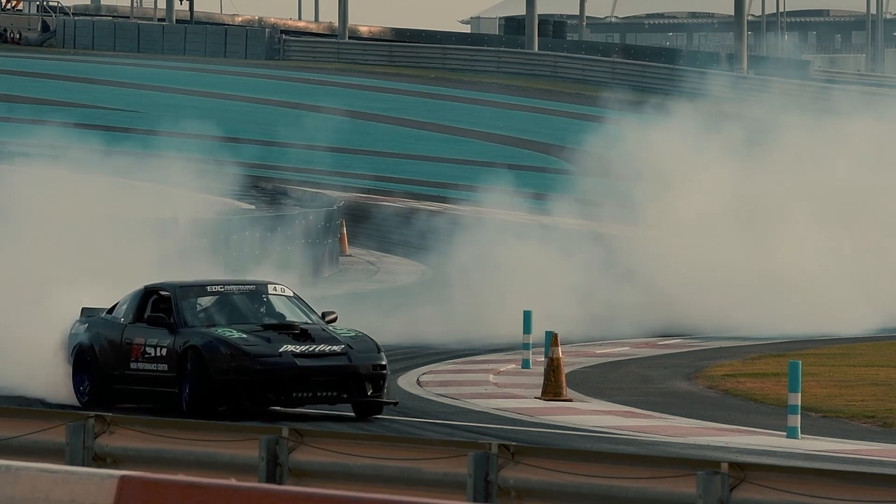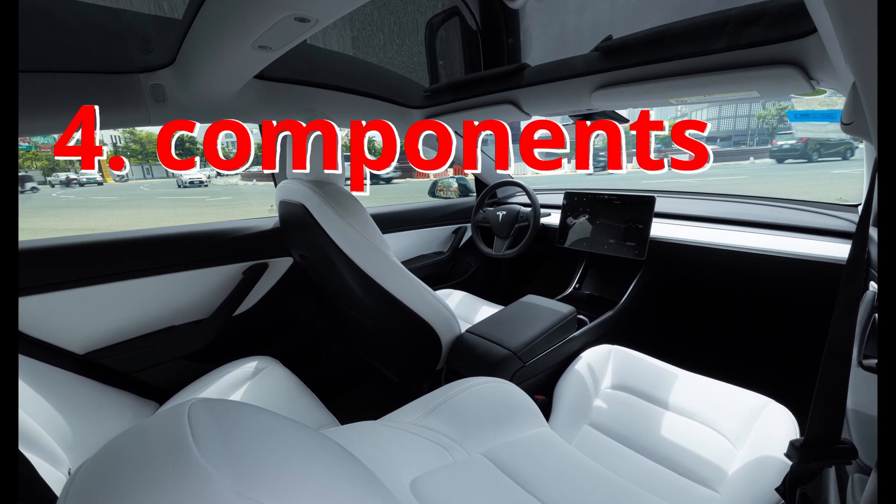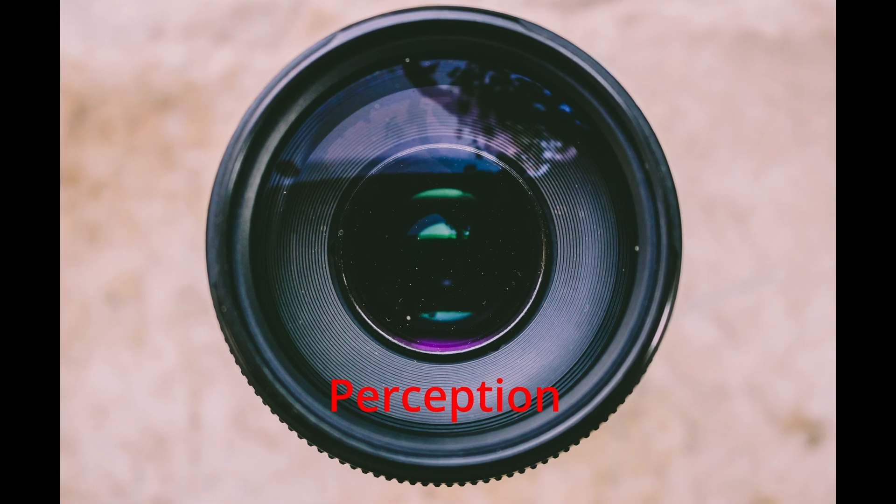The elements used to achieve self-driven cars can be divided into four different main components: perception, localization, planning, and control.